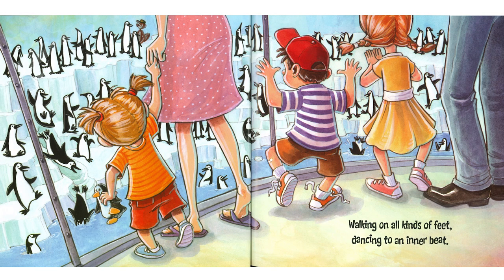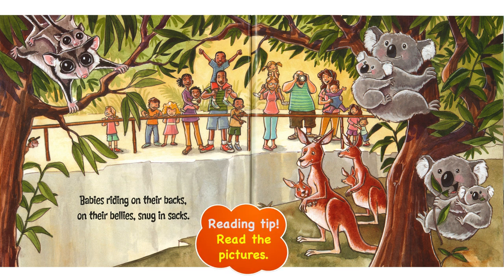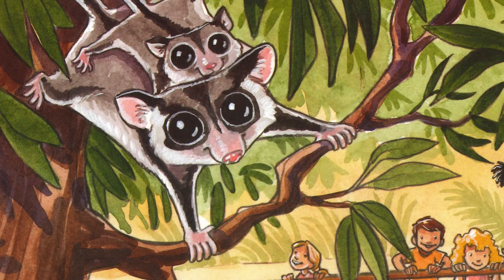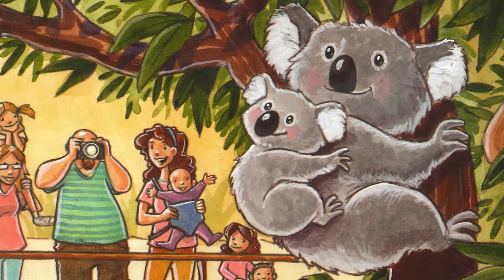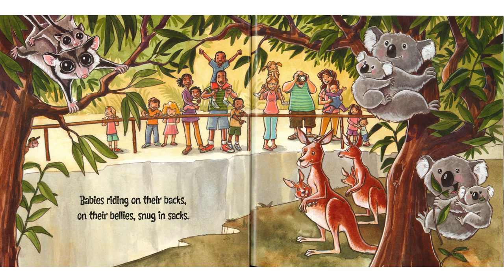Walking on all kinds of feet. Dancing to an inner beat. Maybe it's happy feet penguins or happy feet little boys, but it's a lot of fun. Babies riding on their backs, on their bellies, snug in sacks. These are all animals from Australia. Most animals from Australia are marsupials. There's the sugar glider and a koala, and there's kangaroos. Marsupial means pouched mammal — they carry their babies in a pouch like a pocket on their tummy. It's quite handy.